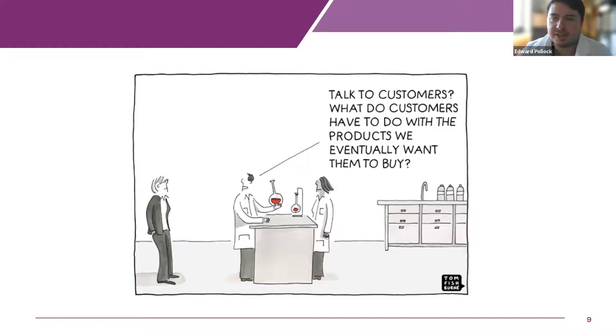A useful cartoon here shows experimenters in a lab asking, what do customers have to do with the products we eventually want them to buy? This is a problem facing many innovators and entrepreneurs — they have a brilliant idea and are so wedded to making it happen that they never speak to the people they want to sell it to. They launch their amazing business, it's going to revolutionize the world, and nobody buys it. It all comes down to the challenge of talking to customers — it's the step so many skip because it's uncomfortable.